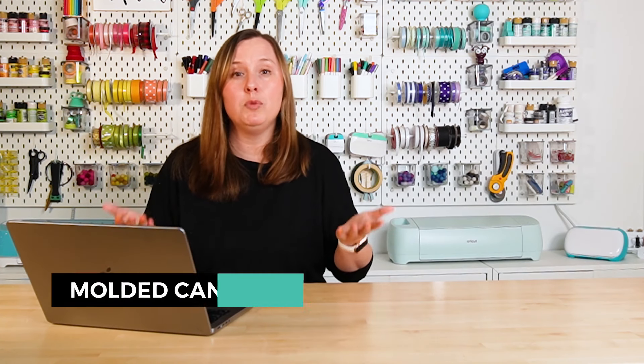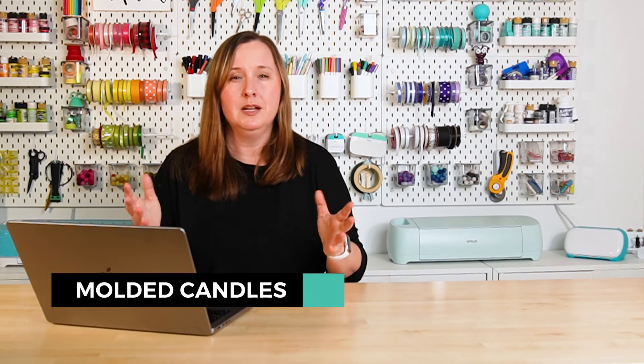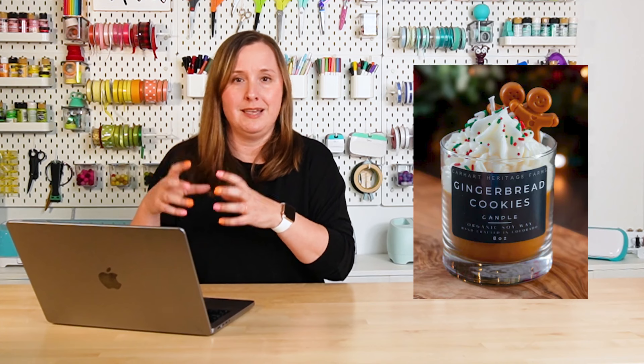Another thing I'm seeing a lot of is molded candles. Candles have been popular forever, but I feel like people are taking them to the next level lately. We have fully molded candles where the candle is actually in some sort of interesting shape — really popular right now, I'm seeing them in home decor magazines and places like Anthropologie. Another option is still having a poured candle in a jar, but then breaking the fourth wall with other wax elements on top. I hear these called dessert candles — you have the poured candle and then in wax you have something that looks like whipped cream and some wax gingerbread men.